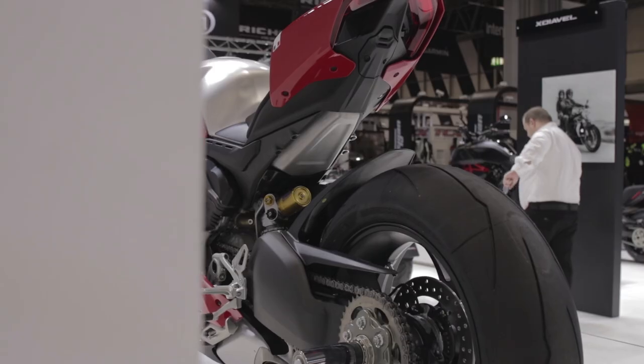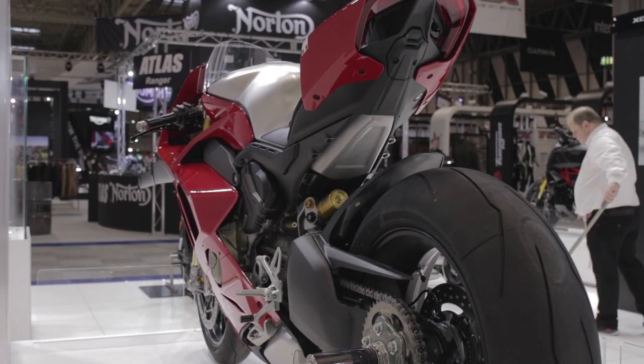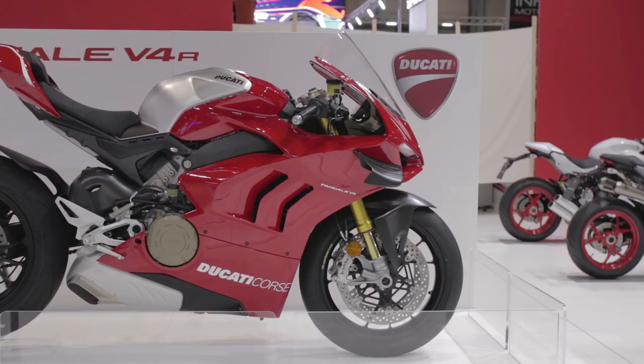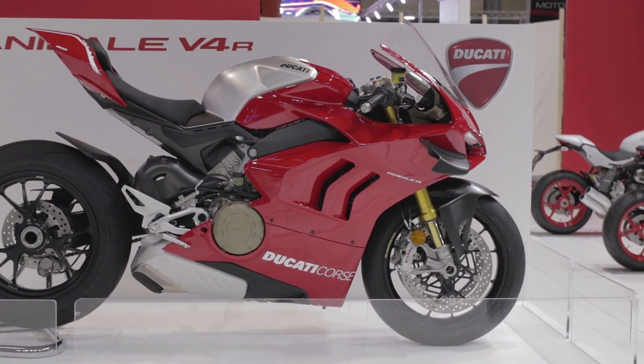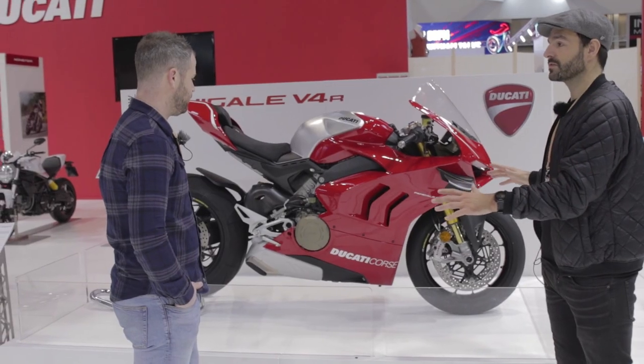They're working with the best in the market to bring you probably the best. There are plenty of people arguing this is the star of the EICMA show. I'm not sure it's the star of this show, but you're going to struggle to find a better looking, more striking, more impressive bit of kit than this.